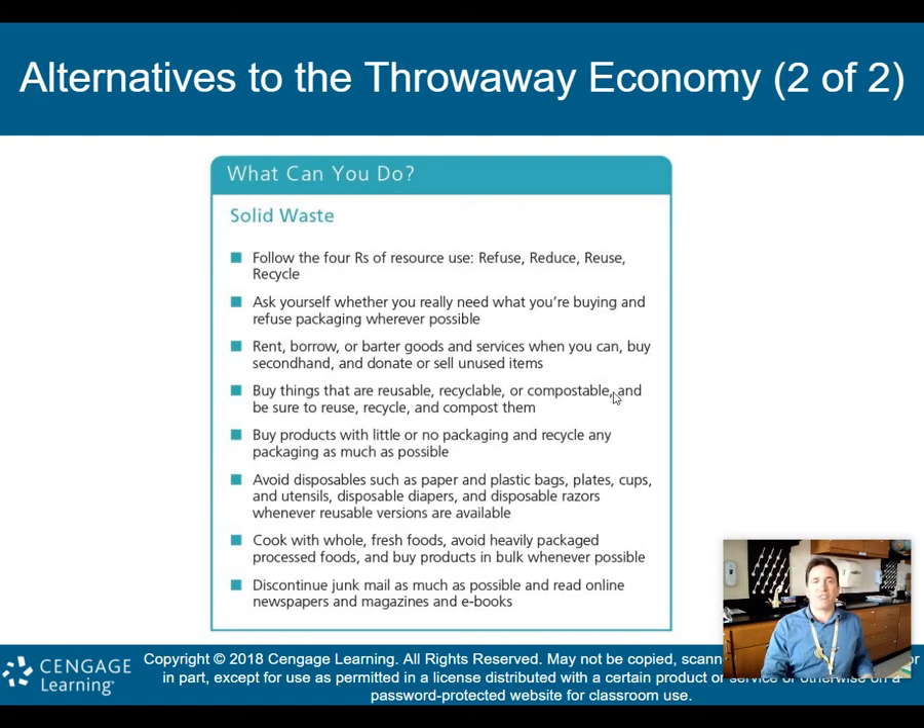What can you do about solid waste? Follow the four R's: refuse, reduce, reuse, and recycle. Ask yourself whether you really need what you're buying, and refuse packaging whenever possible. Rent, borrow, or barter goods and services when you can. Buy secondhand and donate or sell unused items. Buy things that are reusable, recyclable, or compostable, and be sure to reuse, recycle, and compost them. Buy products with little or no packaging and recycle any packaging as much as possible.